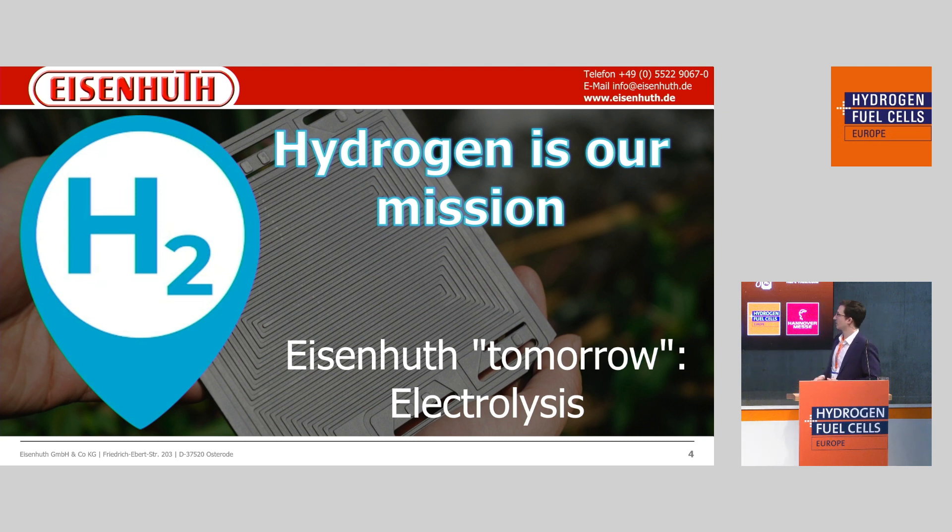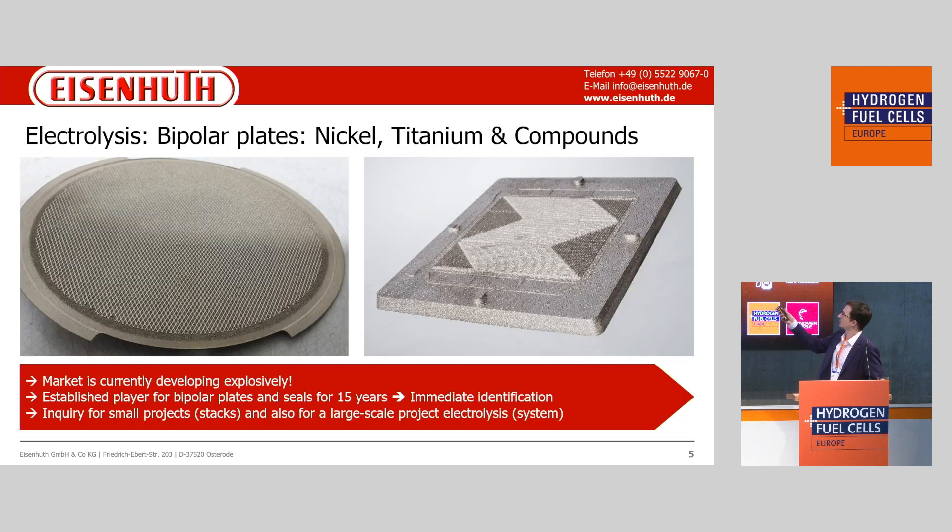Regarding electrolysis, we see that the market for electrolysis is growing faster than for fuel cells, because we need the hydrogen first. Eisenhood has been a player in this market for 15 years, so there is a direct identification of our company with this market.